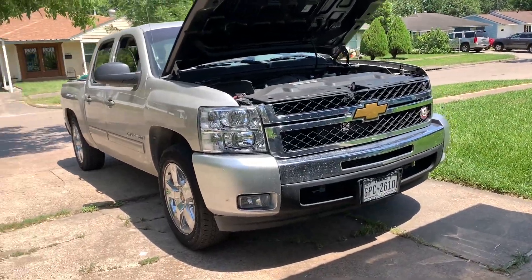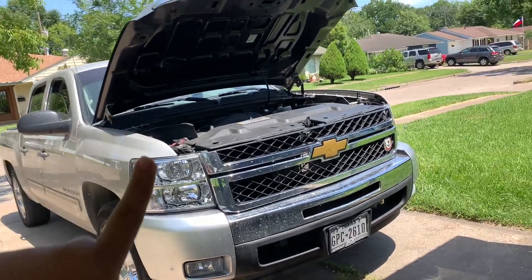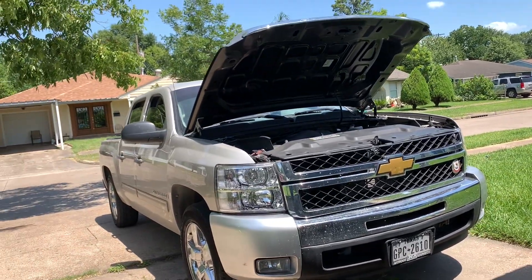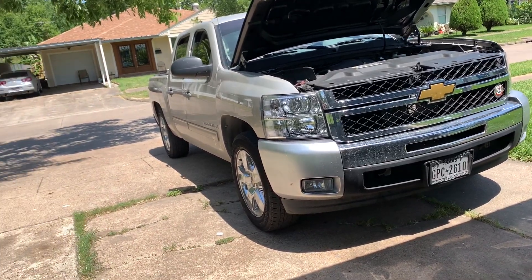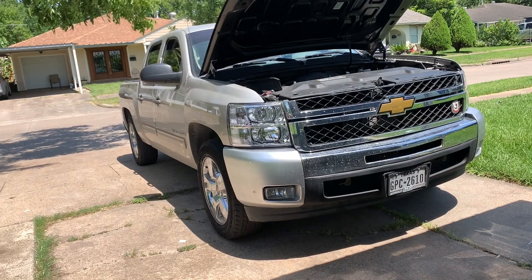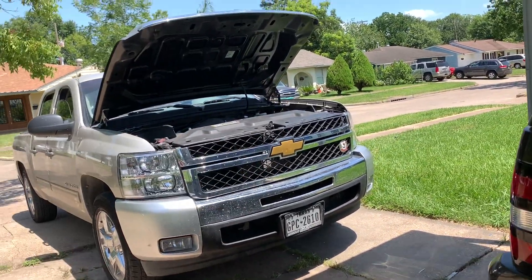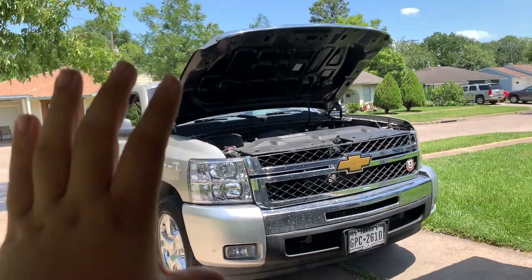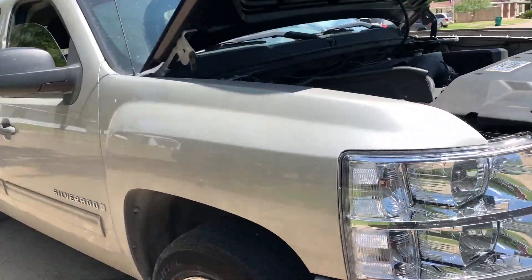Nowadays you can buy these trucks for around seven to eight thousand dollars with modifications. I got this thing for around $25,000 — obviously it had low miles and interest and all that. I could have found it way cheaper somewhere else, but I love this truck.